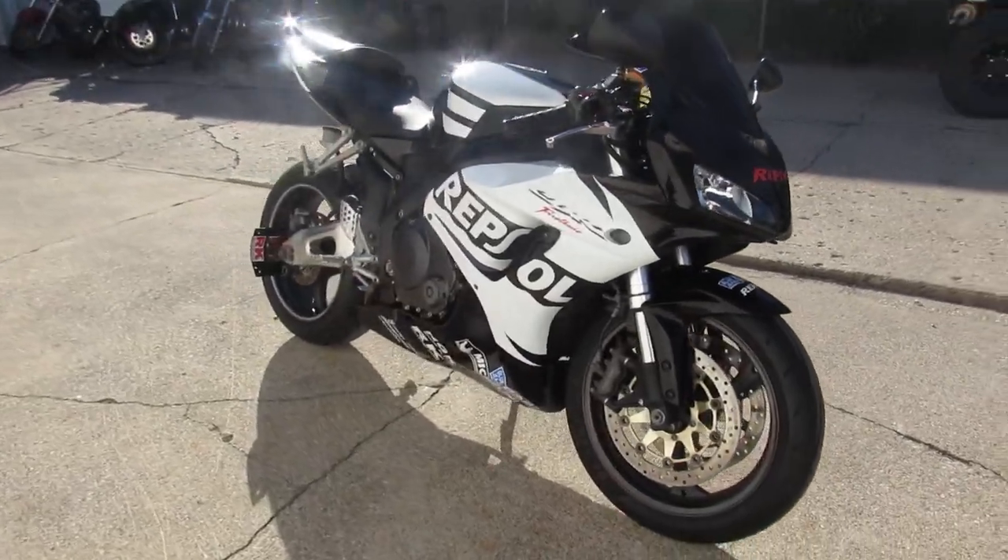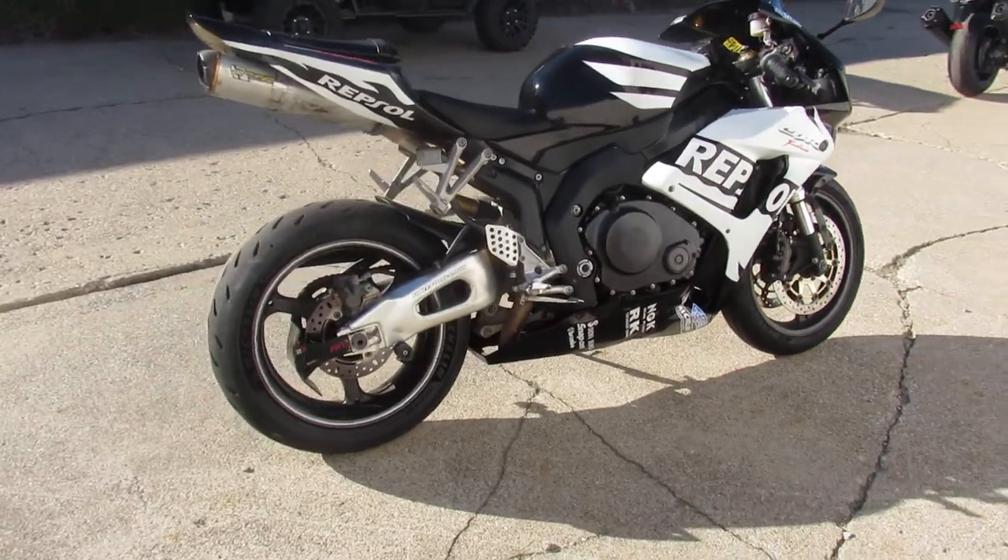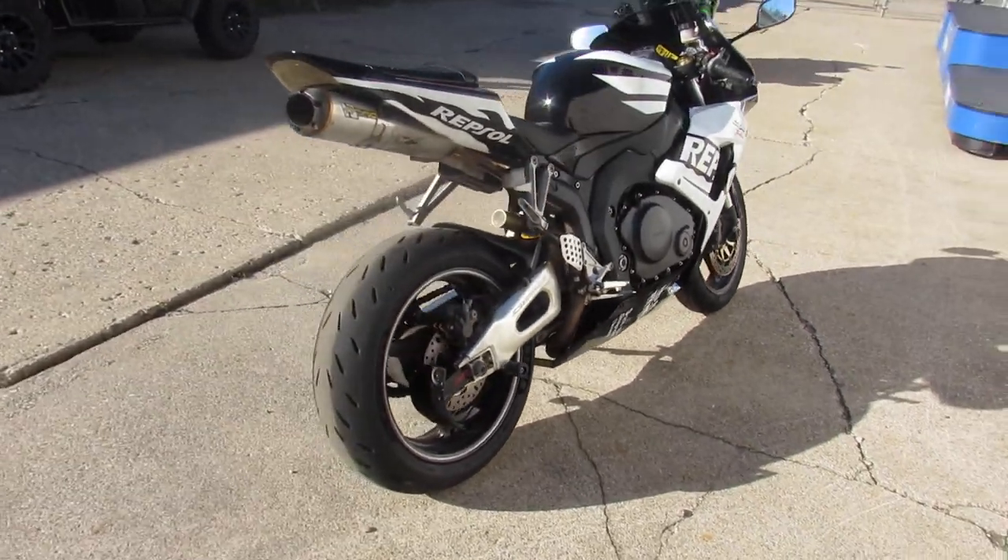Fender Eliminator Kit, integrated LED turn signals, flush mount front turn signals, Two Brothers exhaust. Super cool bike here — 1000RR Repsol.